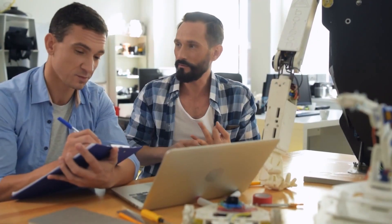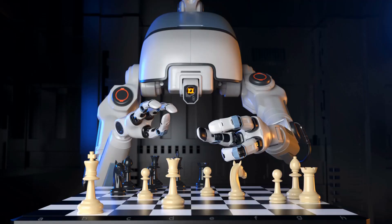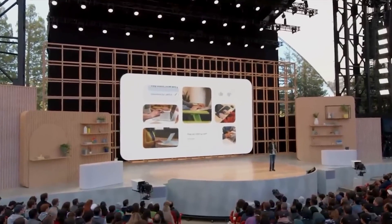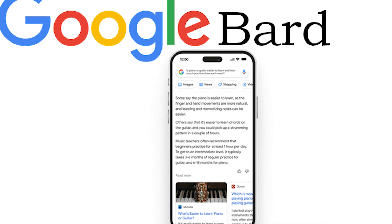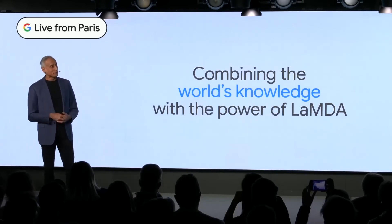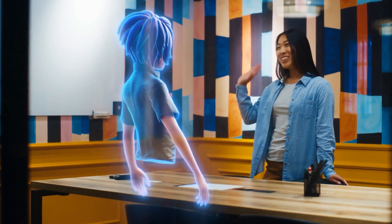While Google has made significant strides in the field of AI, the competition is fierce and the pace of progress is relentless. With each new breakthrough, the bar is raised higher and the challenge to stay ahead becomes even greater. Will Google rush to release their video-to-video AI model Dreamix to the public as they did with Bard AI? Google lost $100 billion when their demo of Bard AI included factual errors, so they may be more cautious this time. Only time will tell if Google can keep up with the competition in this rapidly evolving field.